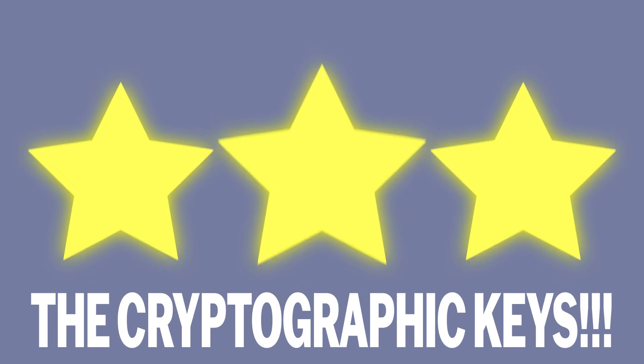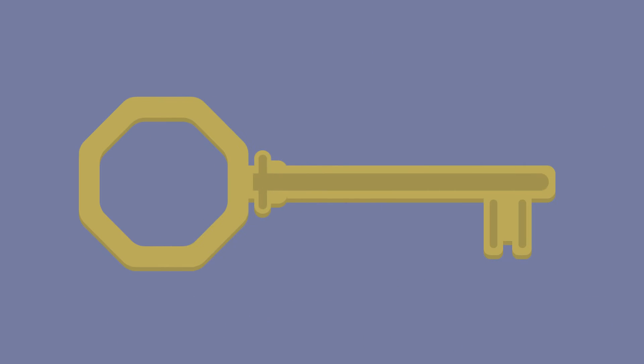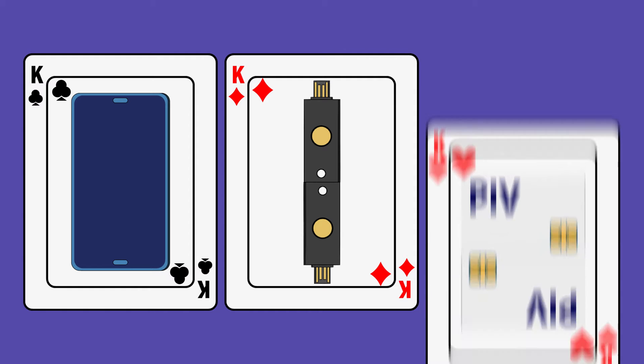Now, let's talk about the stars of passwordless authentication: the cryptographic keys. They come in many forms, but today we're showcasing the top three: phone authentication, FIDO2 keys, and smart cards.